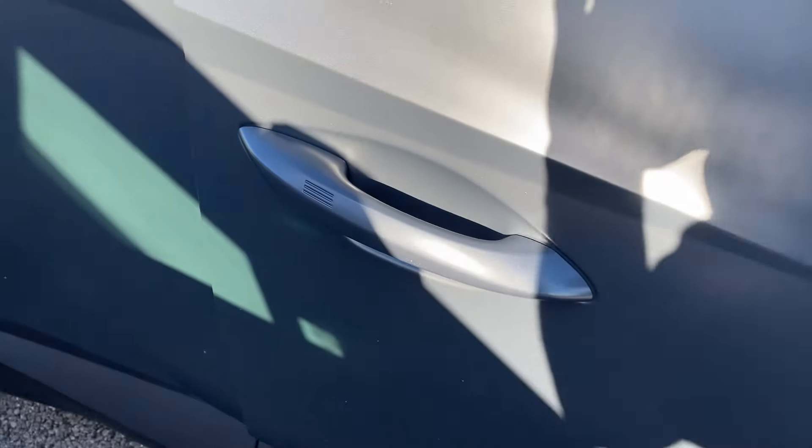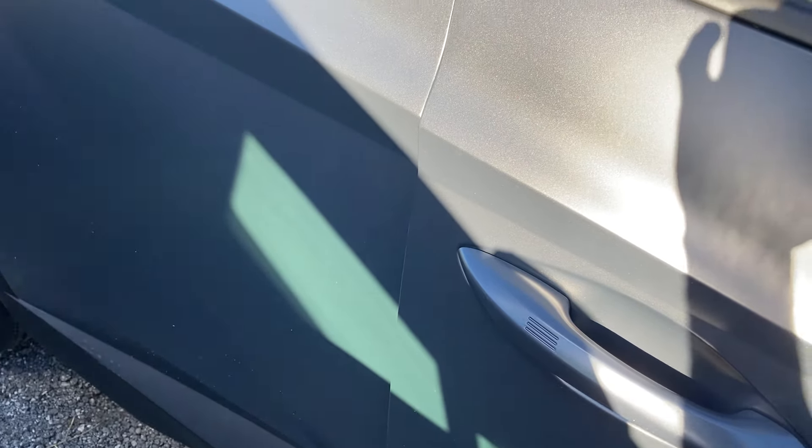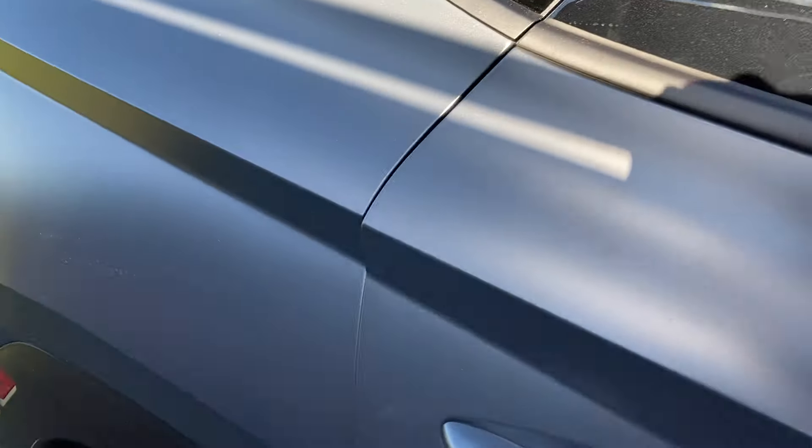Got a smart entry system like a lot of vehicles with engine start. You can download the Hyundai digital app on your phone and use the phone as a key, which I think is a very neat feature.